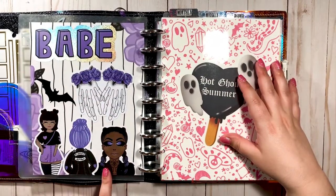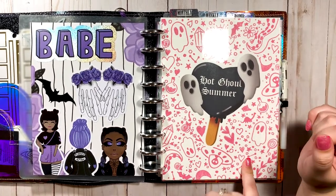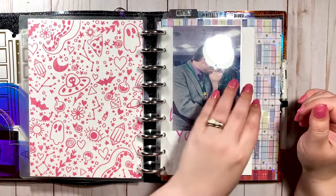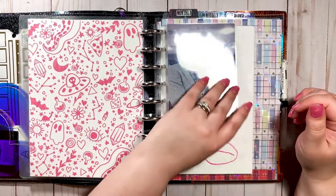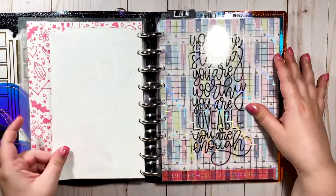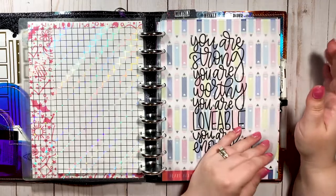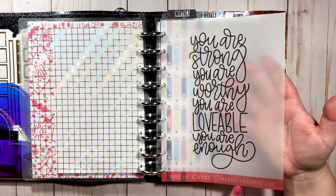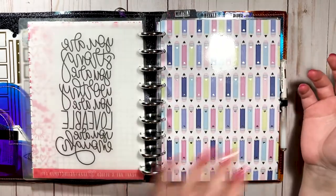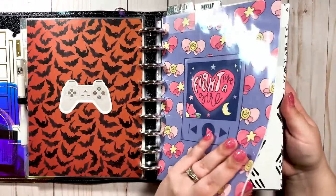There are more die cuts from The Honeybee Shop, a printable from Magical Plan Studio on Etsy — that's a picture of me and my hubby and a book for my niece — some acetate from a Honeybee Shop Babe Box, and a free printable from shaunaclingerman.com.